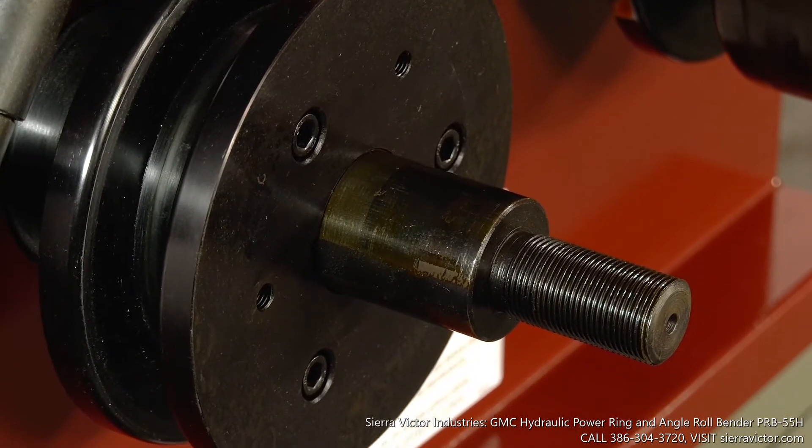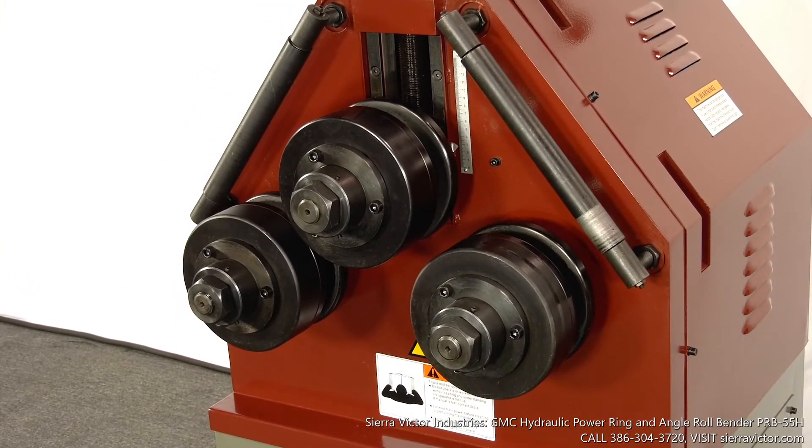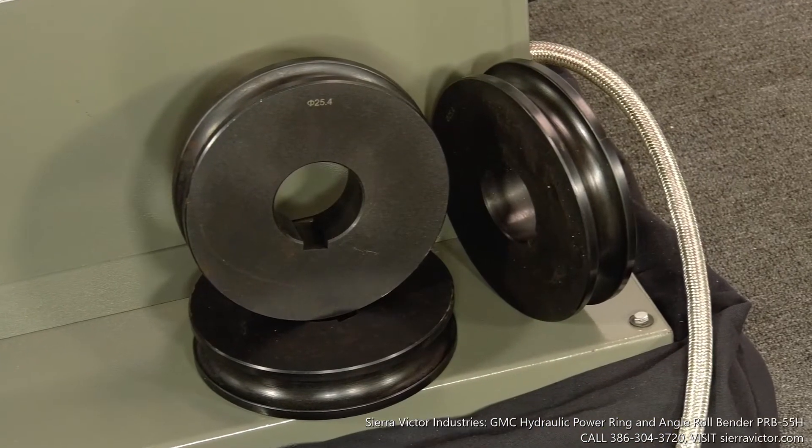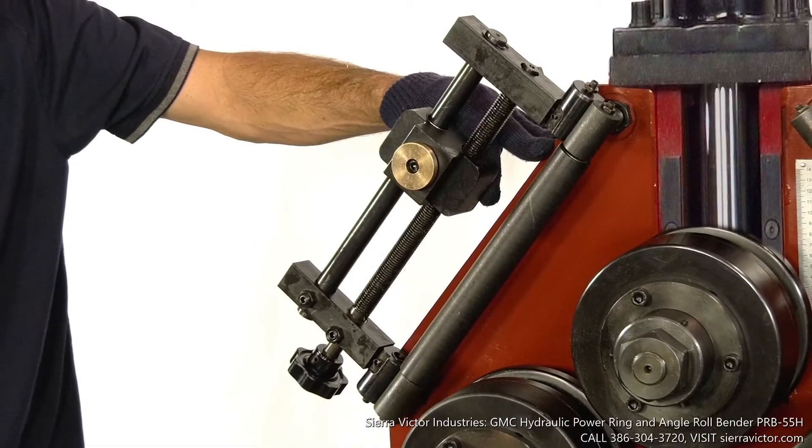7.5-inch roller outside diameter and one set of universal combination roll dies. Optional tube dies and pipe dies are available, as well as an optional anti-twisting attachment.